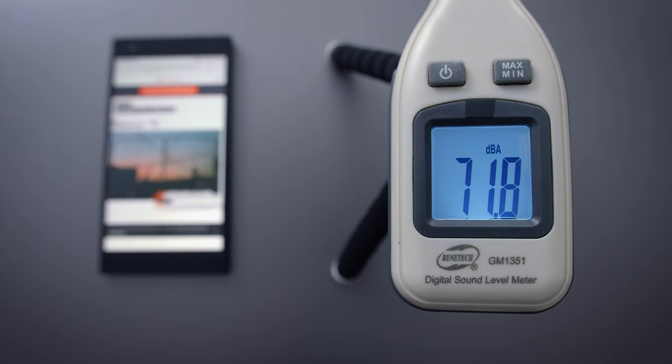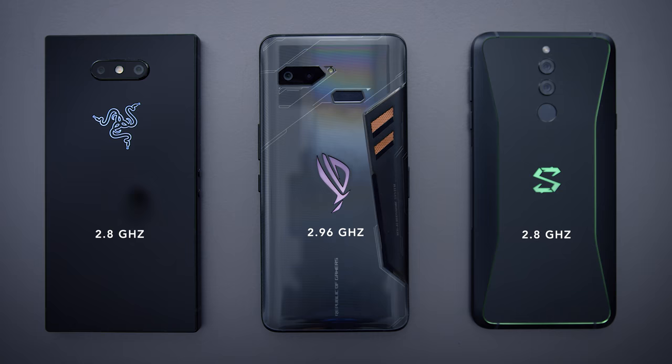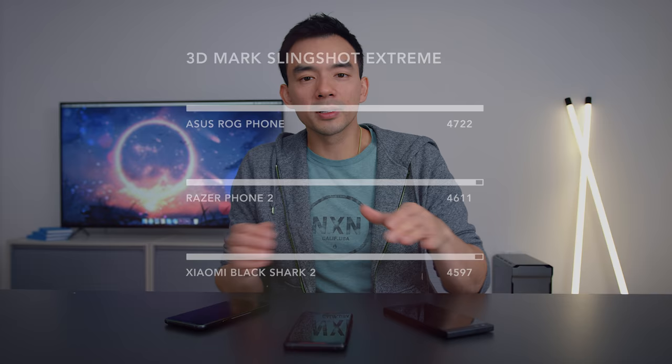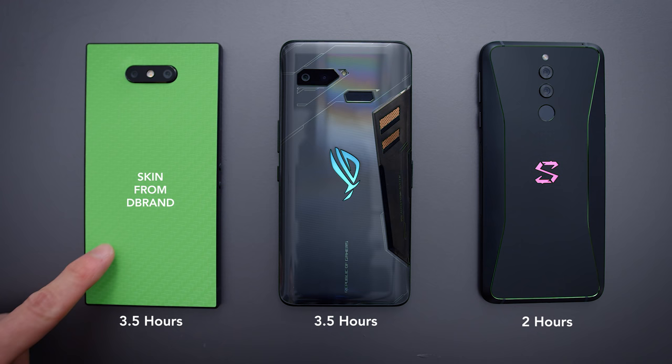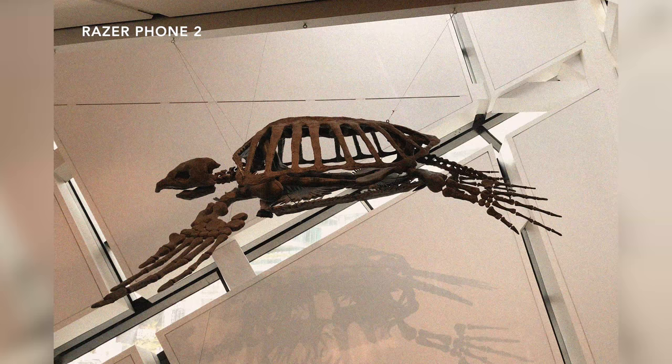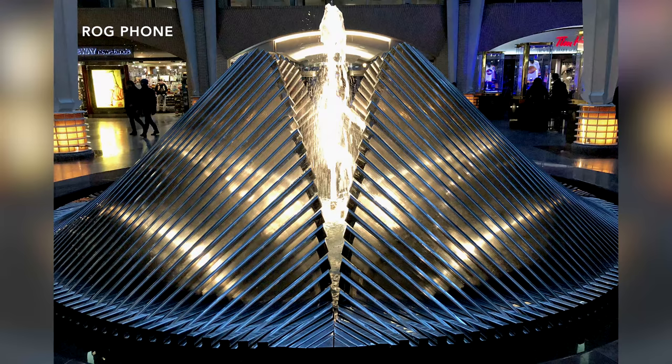All three phones have front-facing speakers, so there's a reduced chance of covering them while playing games. They're all loud, but in terms of sound quality, the ASUS is the best, the Razer phone is a close second, and the Black Shark 2 is a more distant third. In terms of performance, all three are strong performers with the Snapdragon 845. The ASUS phone supposedly uses binned chips that can boost up to 2.96 GHz instead of 2.8, and benchmarks show a difference, but I couldn't tell in actual gameplay. They all have identical 4,000 mAh batteries, though the Black Shark 2 drains quickest during gaming — possibly a software issue since this is a pre-release unit. On cameras, none of these have amazing cameras; the Razer Phone 2 is probably the best of the bunch, sharpest and better in low light than the ASUS, but compared to Pixel devices and iPhones, these cameras just aren't nearly as good.